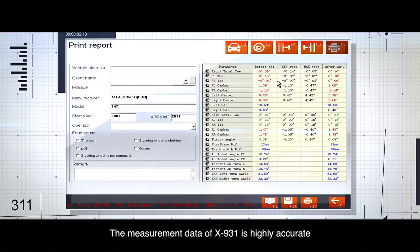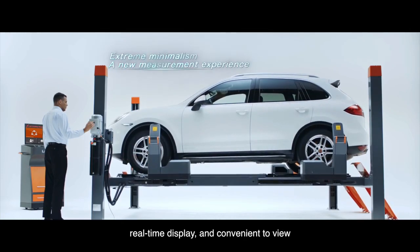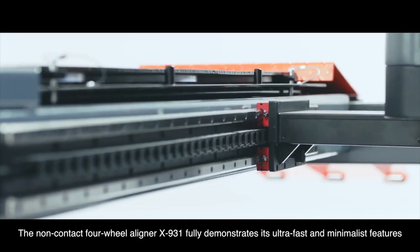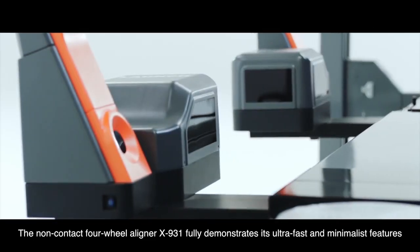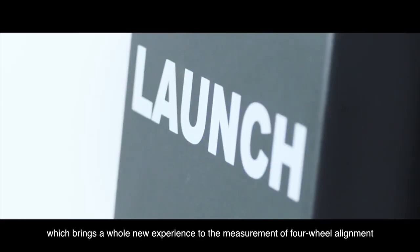The measurement data of the X931 is highly accurate, with real-time display and convenient viewing. The non-contact four-wheel aligner X931 fully demonstrates its ultra-fast and minimalist features, bringing a whole new experience to four-wheel alignment measurement.